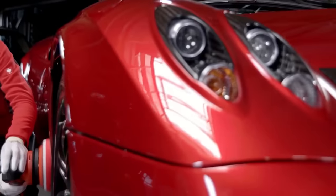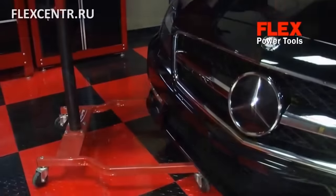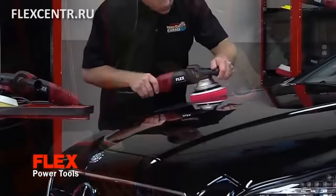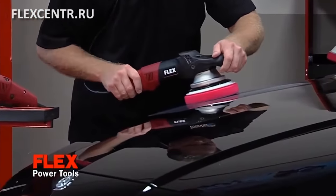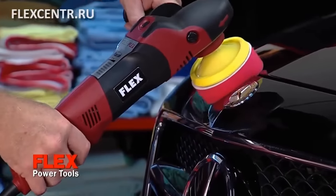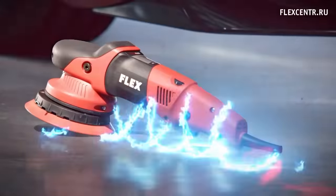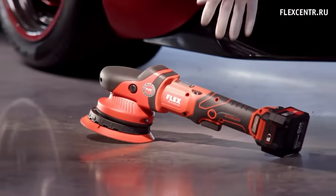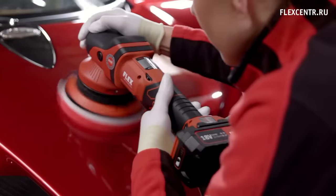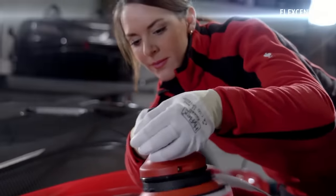Flex Polisher. The next device we're going to talk about will be useful for people who want their car to always be in perfect condition. There are many different polishers on the market today, but we will talk about the products offered by the German company Flex. This polisher can be used for body repairs — in this case it'll be useful for sanding the surface and restoring the paintwork. If no repair is required, the device can be used to polish the car surface to a shine. The advantage of these models lies in the fact that they're wireless.